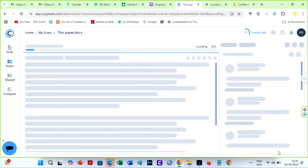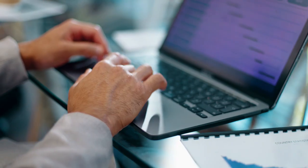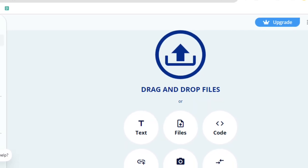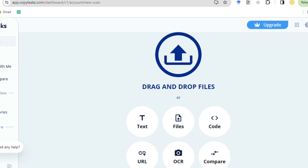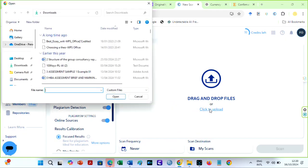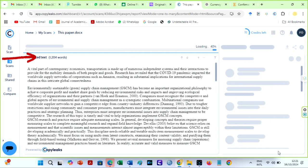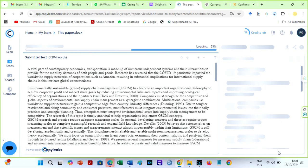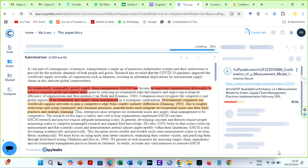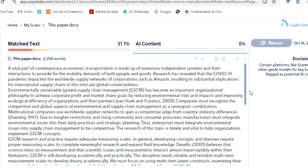CopyLeaks searches billions of resources including research papers and internet content to provide highly accurate plagiarism results. The system works with multiple file formats, checks for multiple languages, and gives detailed, easy-to-understand reports. Unlike Turnitin, CopyLeaks allows users to check URLs for plagiarism and AI, and it also has an OCR that can extract text from images. I have already begun checking our sample paper on CopyLeaks. The file was 1,210 words, but it shows only 204 words here. The results show a plagiarism level of 31.1%, while the AI is 0%. Clearly, Turnitin's update makes CopyLeaks' AI detection quite different.